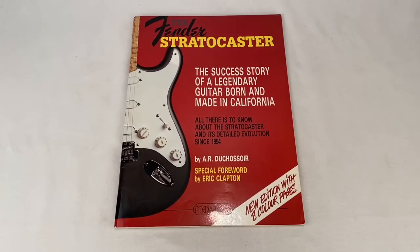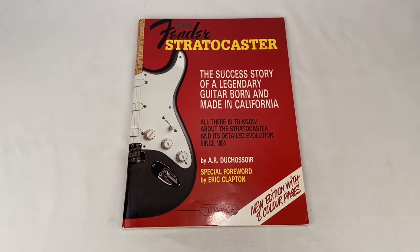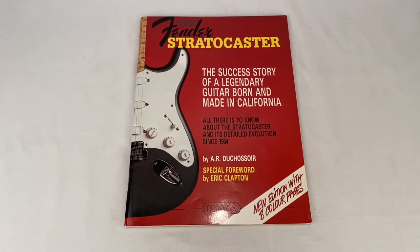Here's a 1988 copy of the Fender Stratocaster book. Sold for $18.00 plus shipping for a total of $22.65.